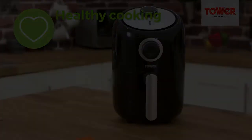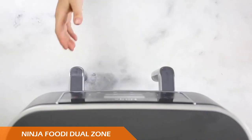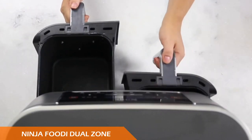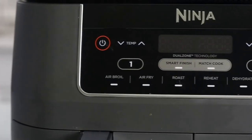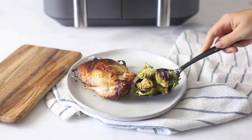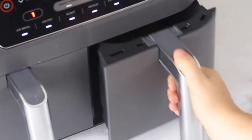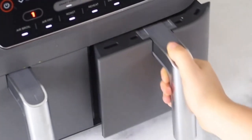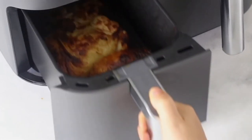Number five is the Ninja Foodi Dual Zone, one of the latest countertop appliances to join Ninja's fast-growing collection. The Foodi Dual Zone air fryer is unique in that it gives you two cooking chambers in one compact design. Unlike others, the air frying compartments are positioned neatly side by side as opposed to on top of one another.